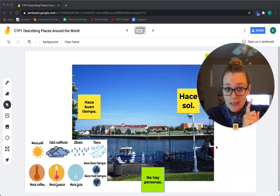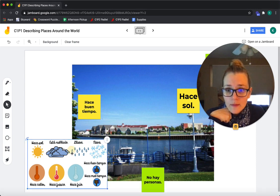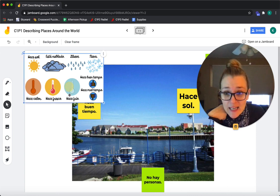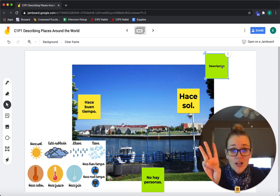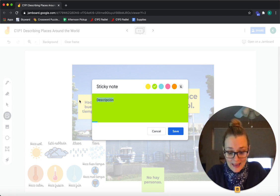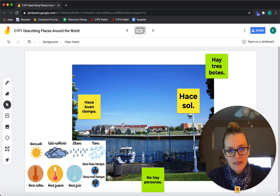Pero miren — hay uno, dos, tres. Hay tres. There are three — don't say botas, those are boots. Hay tres botes. There are three boats.